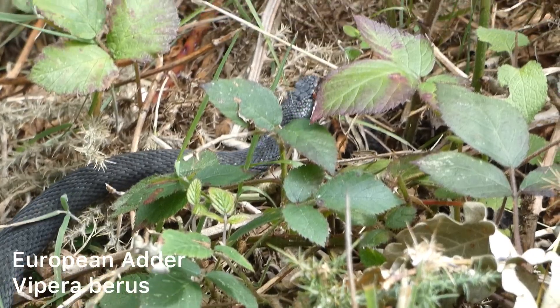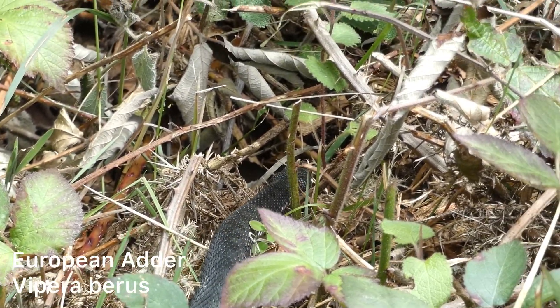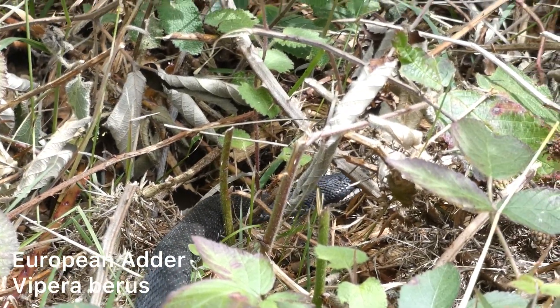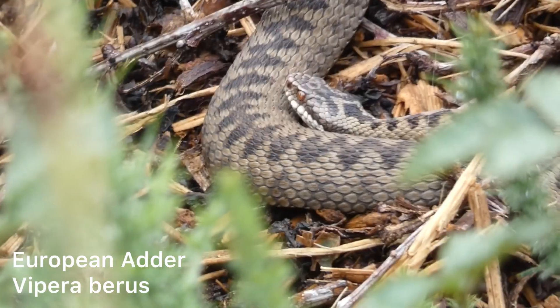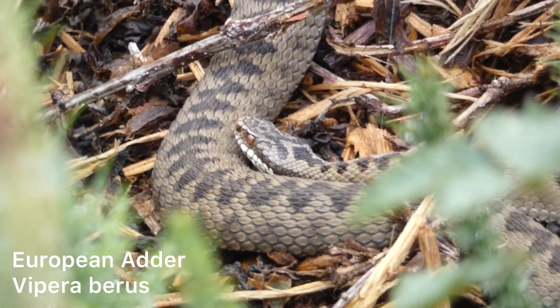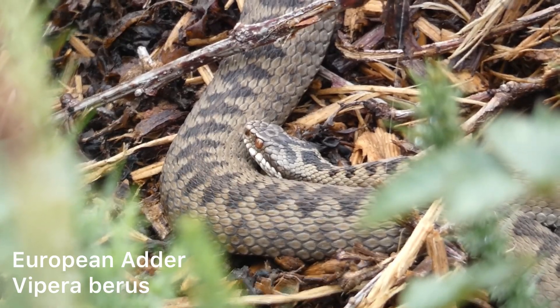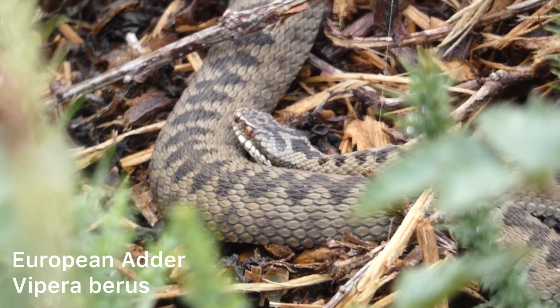There are many myths and a lot of misinformation surrounding Britain's only venomous snake, the adder. The first I'd like to address is the venom — adder venom is not just like a bee sting. Medical aid should always be sought if bitten. The venom is cytotoxic in nature and causes local swelling, hemorrhaging, and necrosis. If these snakes are respected, bites are very rare and they pose no risk at all if left alone. Human deaths have occurred — usually involving anaphylactic shock — but the last recorded death was in 1975. Vigilance should always be used in adder habitat and dogs kept on a lead.